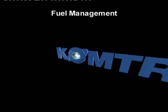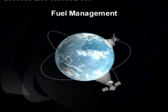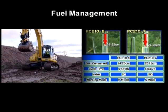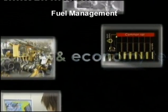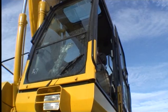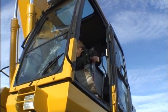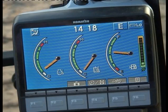Komatsu offers unrivaled features to help you get the most from that precious commodity — fuel. When we introduced Dash 8, we improved fuel consumption by 10% over Dash 7. Dash 8 provides you with a range of features to help manage your fuel costs even further. Inside the cab, the operator has several options to help him use the machine efficiently. The Eco Gauge lets him see at a glance if he is in the correct mode for the work he is doing.